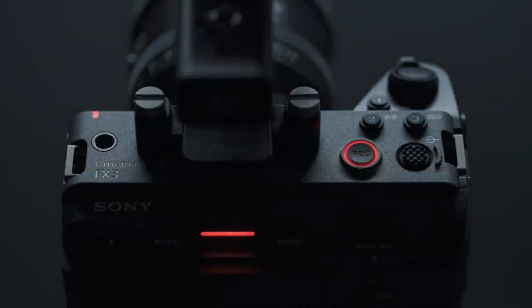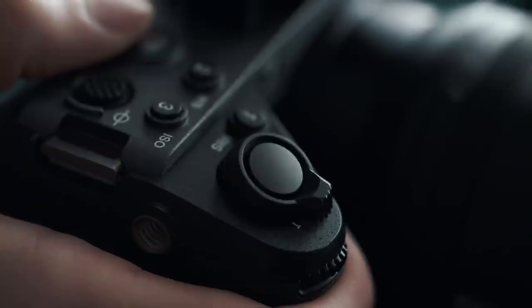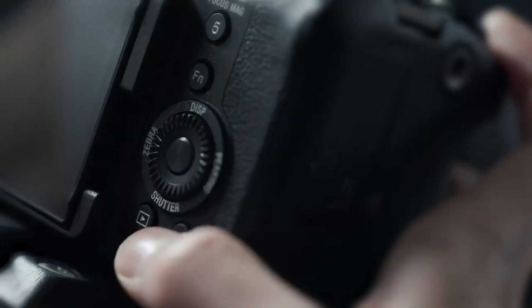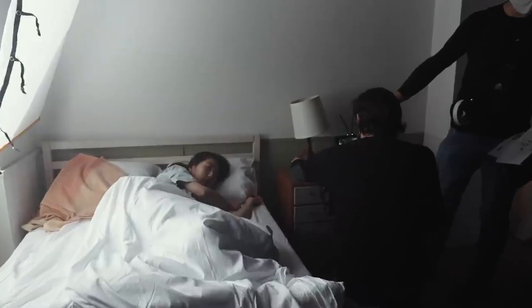The excitement surrounding the Sony FX32 isn't just fueled by wishful thinking. It's based on credible leaks, insider discussions, and regulatory filings that all point toward a Mark II model in active development.